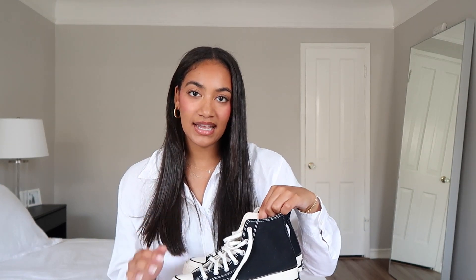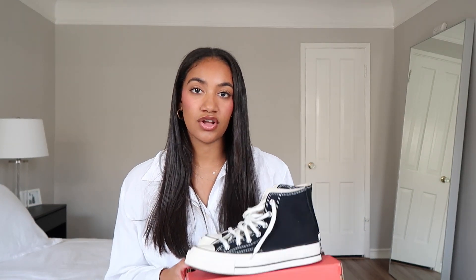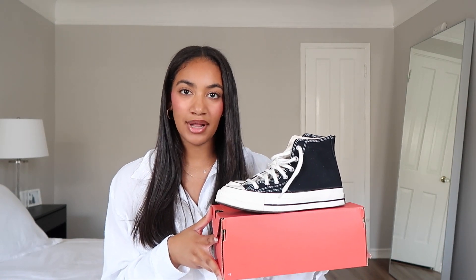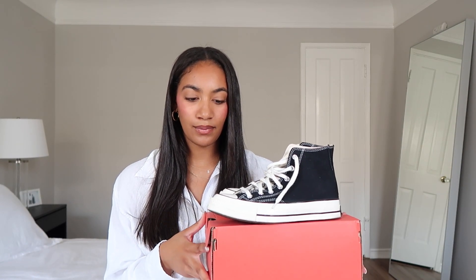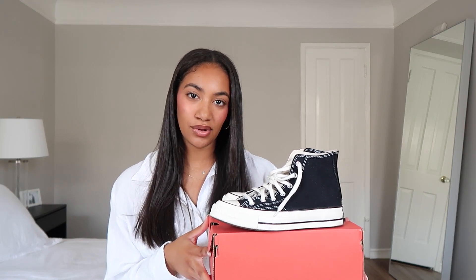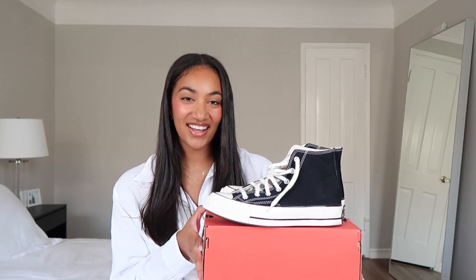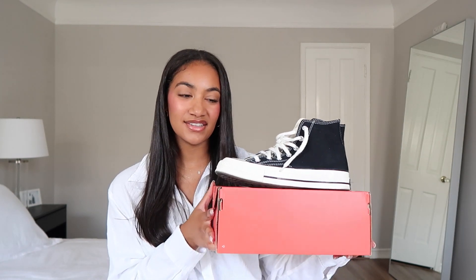They're a little bit more pricey than the traditional all-black Converse, but they look a lot better. People always ask me if they're platform, and I'm like no, they're just the 70s. They just look so much more high-end, and they're really comfortable because the sole is a little bit thicker — a lot thicker than the traditional ones, where if you step on a rock you can literally feel it.